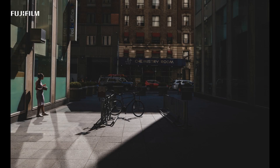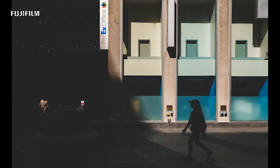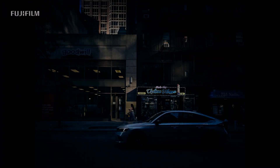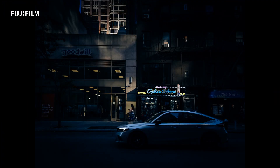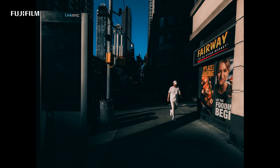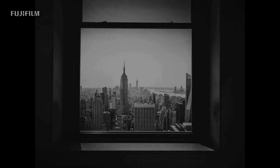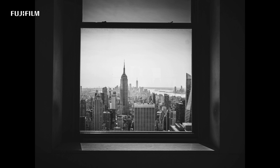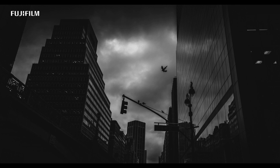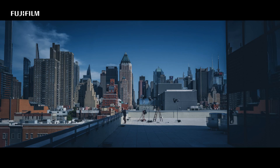Being a zoom lens, it also gives me the flexibility when taking pictures. Taking photos of streets and buildings is very easy with this versatile lens. I don't see any distortion problems as well. It is also very light, which makes it a great walk-around travel lens. This lens is definitely going to be in my bag.